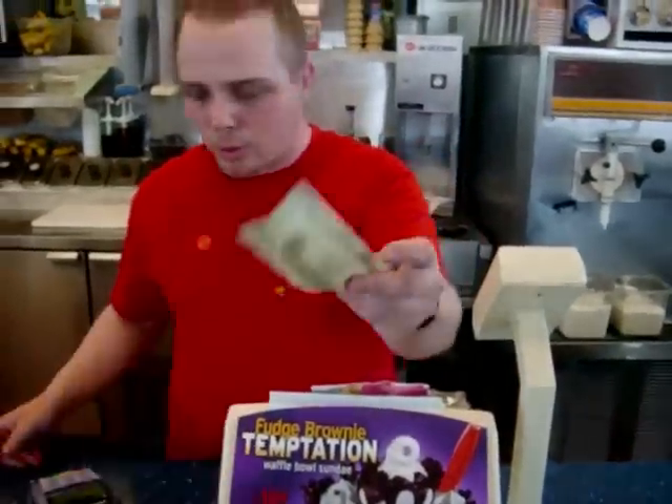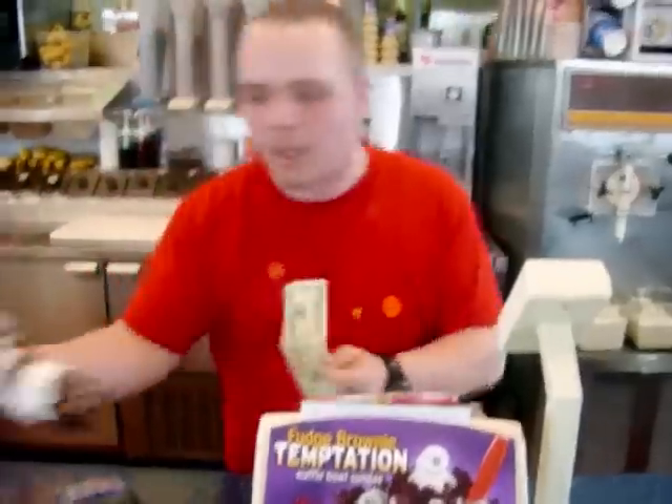Hi, I would like a peanut buster parfait, please. Alright, that'll be $3.80. There you go. Thank you, sir.